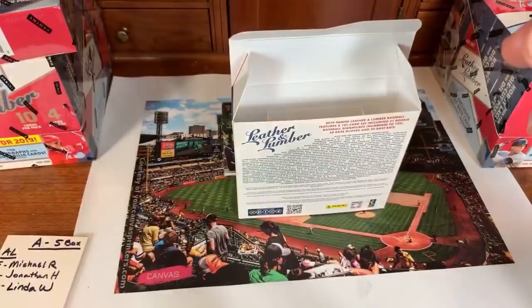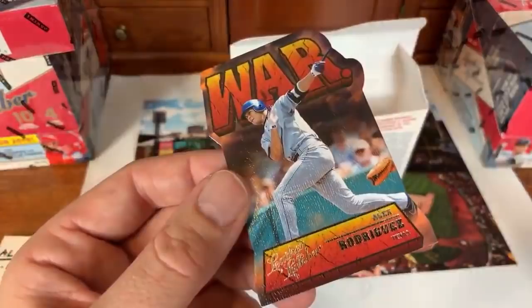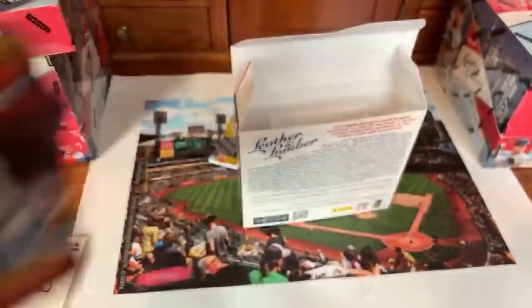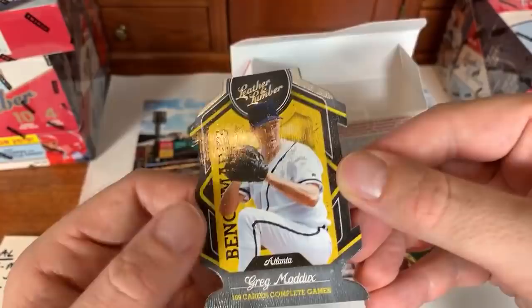Dustin Pedroia had a press conference two days ago — he said he's probably never going to play again, not making any progress, might have to call it quits. Alex Rodriguez Leather and Lumber WAR card for the Texas Rangers. The whole knee problem started with a hard slide by Manny Machado a couple years ago and Pedroia hasn't been the same since. Greg Maddux 109 complete games benchmarks card, that was with the Braves.